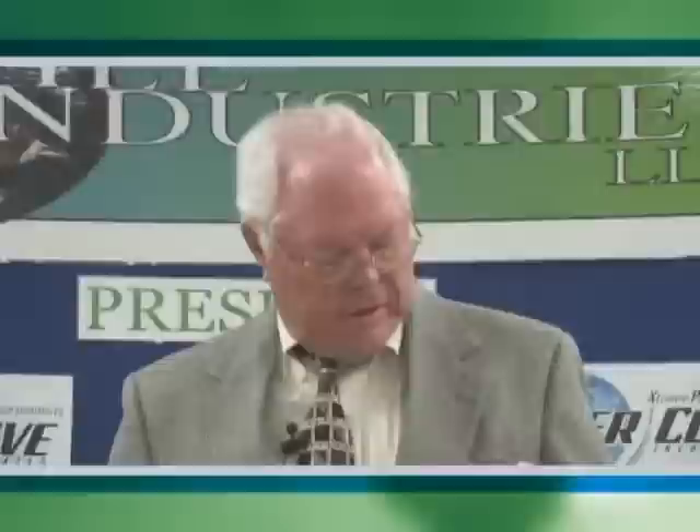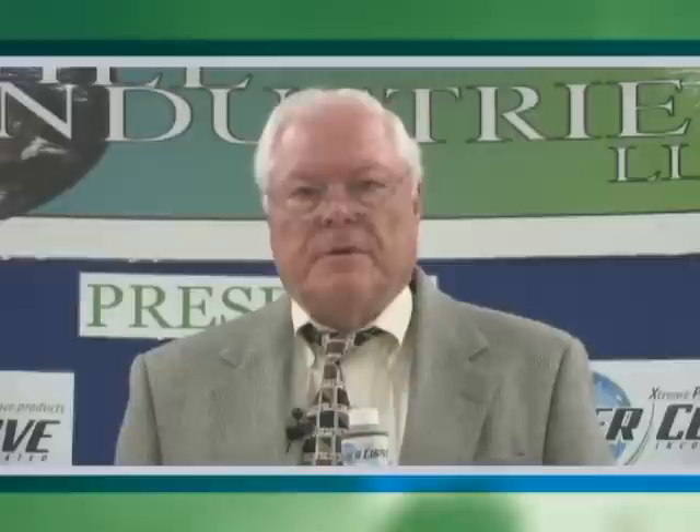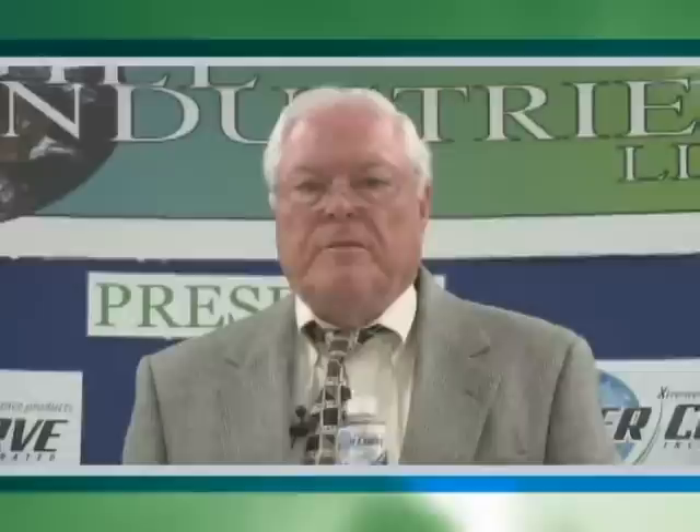This next product we've developed is for air conditioning. We can treat air conditioners of all types — automotive, residential, and industrial — causing significantly less wear in those systems. We can also drop the amp draw, meaning the amount of electricity required to run that air conditioner. So there's money to be saved in two ways: we extend the life of the compressor and reduce the cost of electricity to run it.